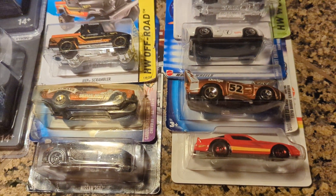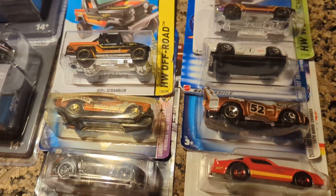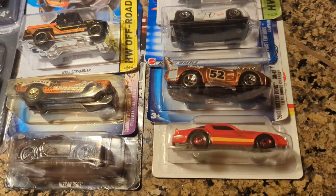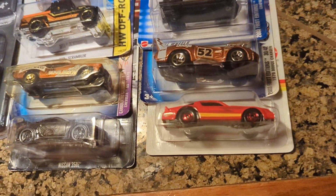Hey guys, it's Rhys. Welcome back to the channel. You're not going to want to miss this live stream. I'm opening about close to 20 cars in total in this live stream and doing Subscriber's Choice Race 5 and a questions and answers part before I jump into the racing part.